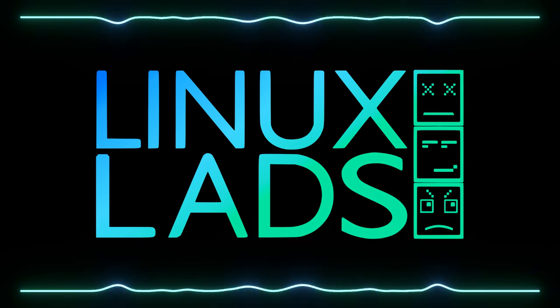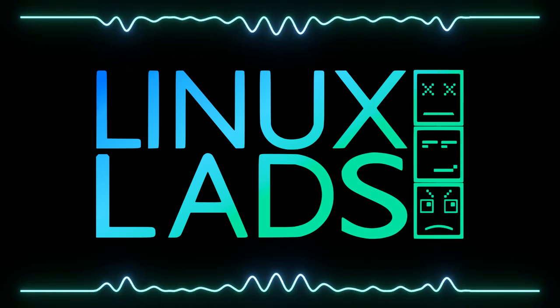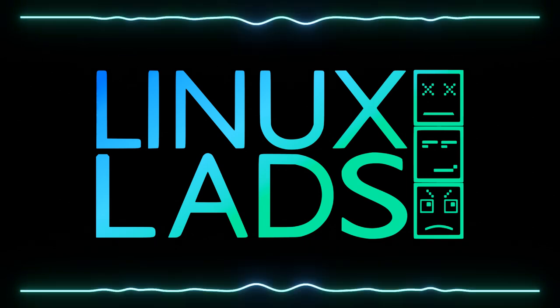That about wraps it up for this one. We will be back in approximately two weeks. Goodbye. We will trust in the Linux Lads process.